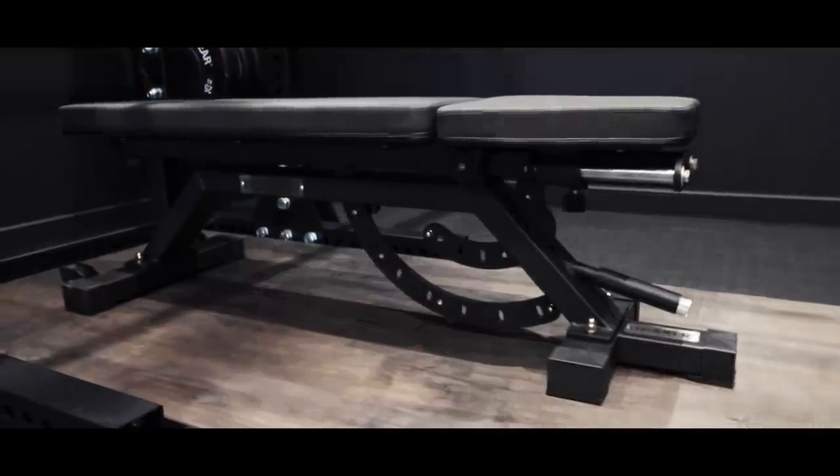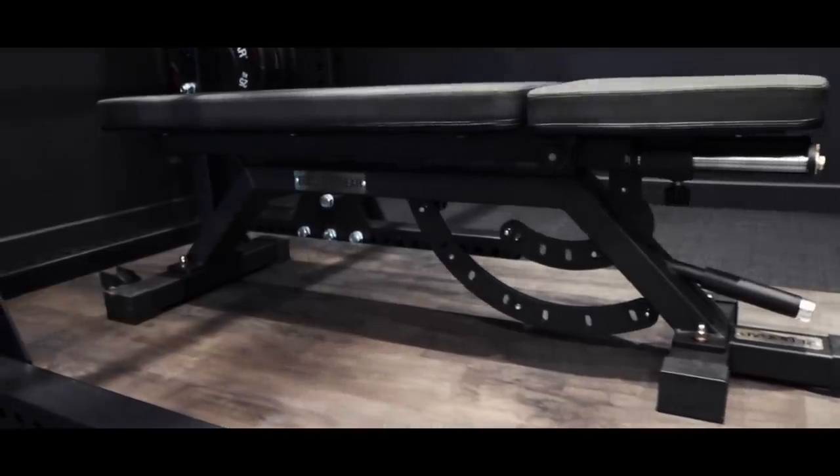To finish the Bulldog equipment, we have the benches. I freaking love them — they are literally the best benches I've ever used. These are the Bulldog Adjustable 2.0 benches at £495 each, and I have two of them, making £990.